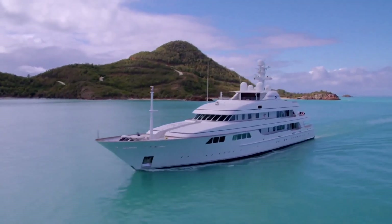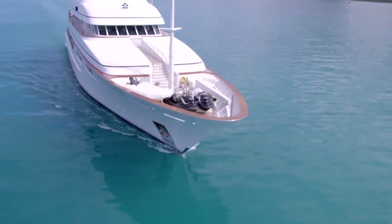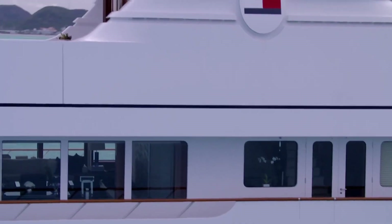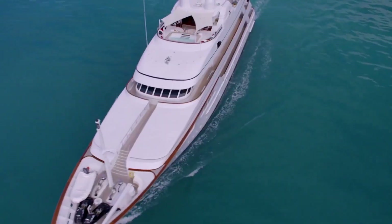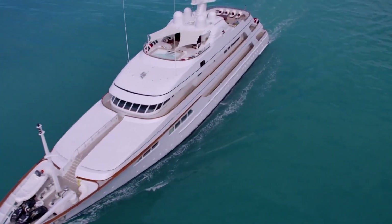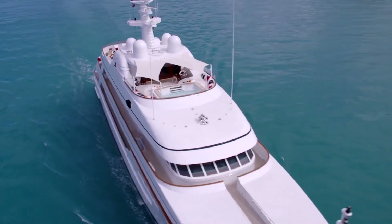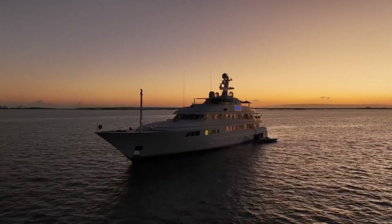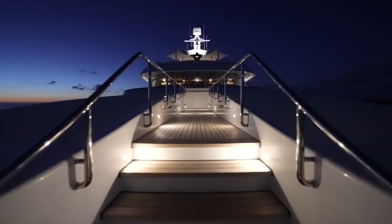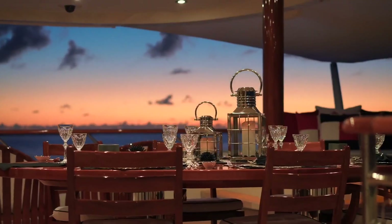One of the most distinctive features of the Flag Yacht's exterior is the white steel hull, which is accented with aluminum superstructures and a deckhouse. This combination of materials gives the yacht both strength and agility on the water. The exterior is designed where comfort blends with boundless entertainment — begin a sensory voyage across its magnificent decks, each offering a delightful tapestry of extraordinary amenities.